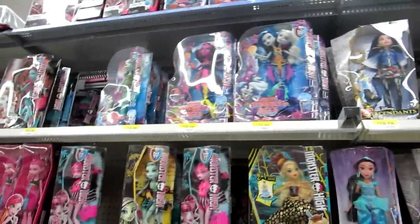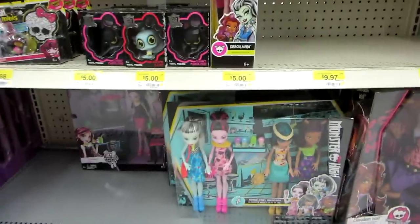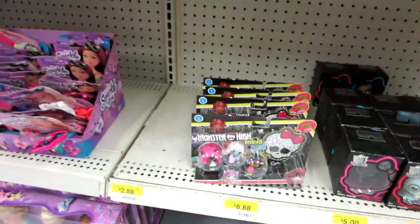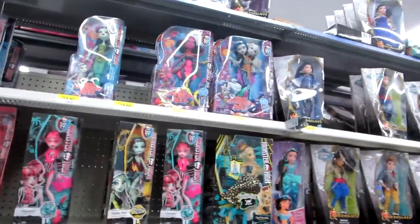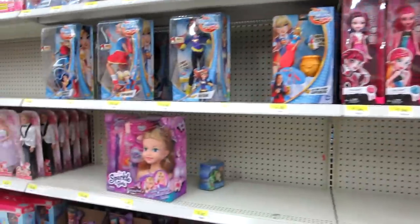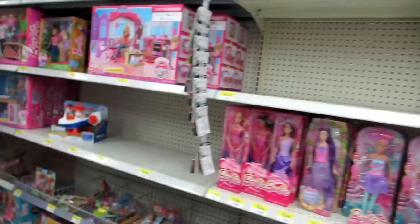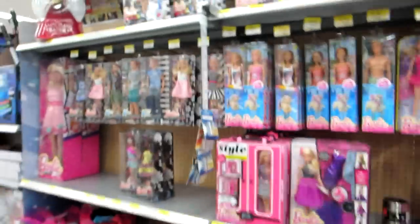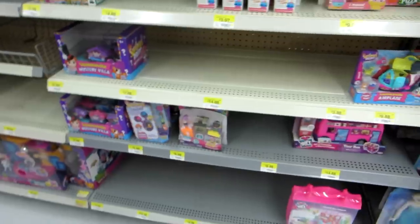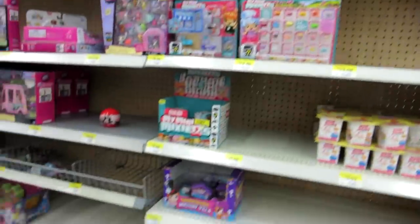And then Monster High — they don't have a great selection, but they have that little ice cream one. They have the little minis in the packs right there. Some Shriek. And then here's some Barbies. Here's the rest of the Barbies with the Fashionista — not a good selection. There's a Holiday Barbie. Here's some Giftums, Squinkies, Num Noms — all that stuff.